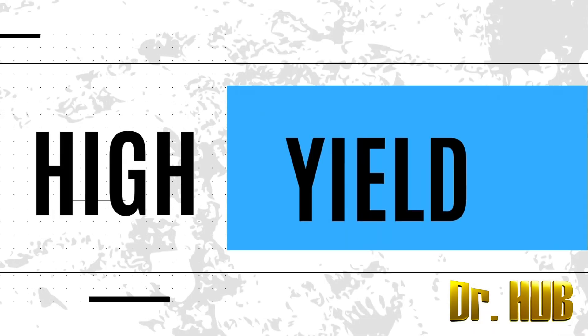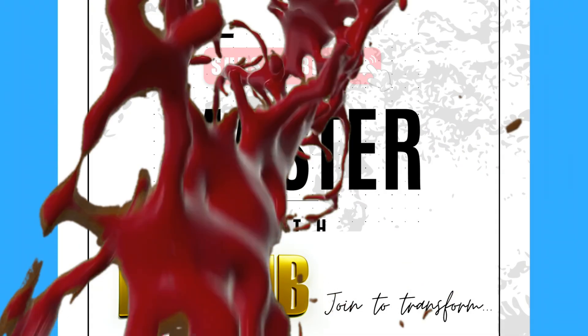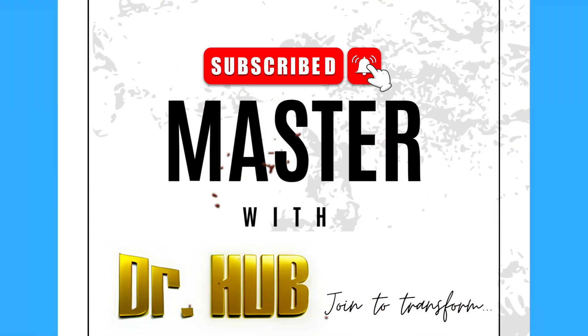Hey guys, this is Dr. Herb. In case you haven't subscribed, please do subscribe. This is a concise, well-crafted summary and it highlights only the important keywords.